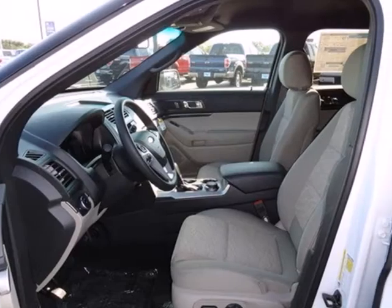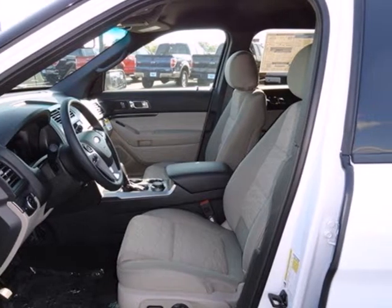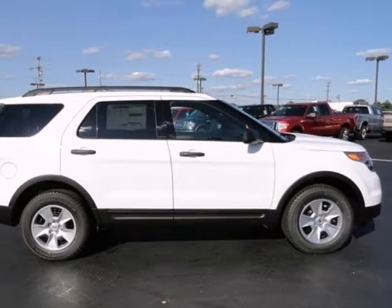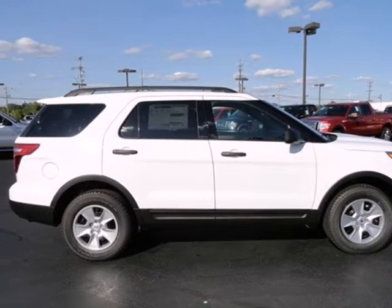And you'll appreciate the protection you get with traction control and multiple airbags. Make a lasting commitment to the safety and comfort of your loved ones. Come take this Explorer for a test drive today.